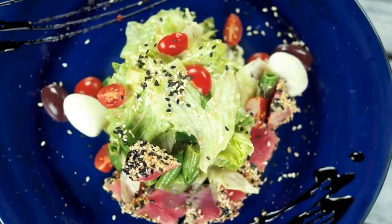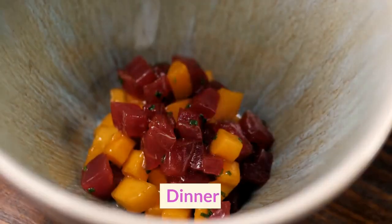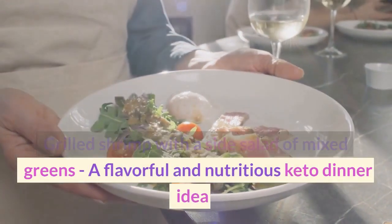Snack: Hard-boiled egg, a keto snack that is easy to prepare and perfect for on-the-go. Dinner: Grilled shrimp with a side salad of mixed greens — a flavorful and nutritious keto dinner idea.